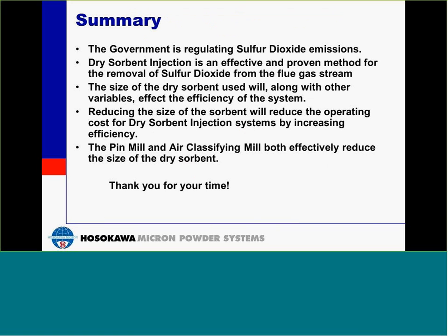To summarize: the government is regulating sulfur dioxide emissions. Dry sorbent injection is an effective and proven method for the removal of sulfur dioxide from the flue gas stream. The size of the dry sorbent used will, along with other variables, affect the efficiency of the system. Reducing the size of the sorbent will reduce the operating costs for the dry sorbent injection systems by increasing your efficiency. The pin mill and the air classifying mill will both effectively reduce the size of the dry sorbent. Thank you for your time.